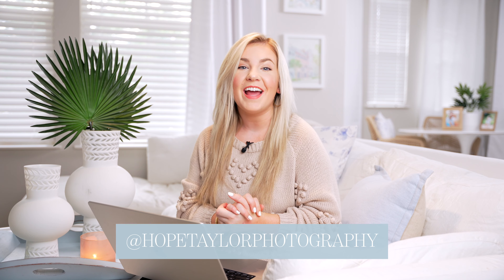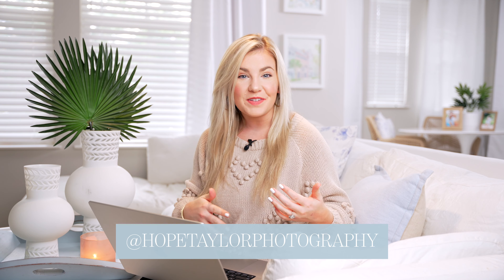Hi friends, welcome back to my channel. My name is Hope Taylor and I am a photographer serving both Charleston and Savannah. This YouTube channel is where I share education for photographers as well as a peek into my life living in the low country. Today we are talking about senior sessions, which are my favorite thing to photograph. I have been a photographer for almost nine years now, and I started my entire business photographing only seniors — they are the number one thing I still photograph.